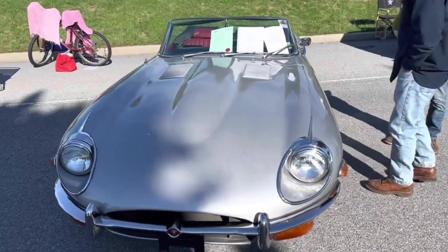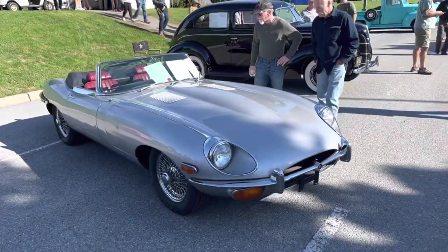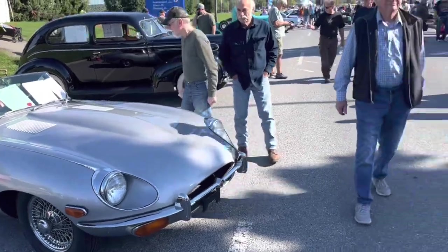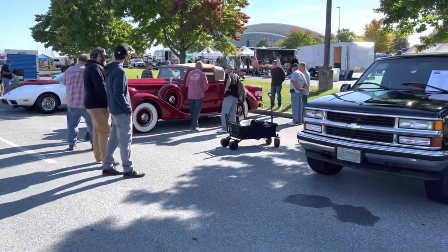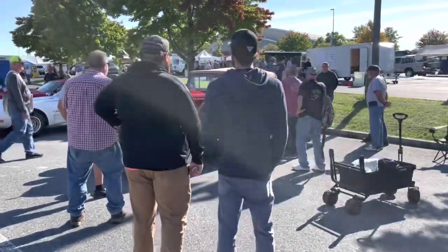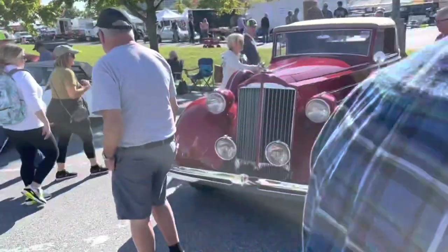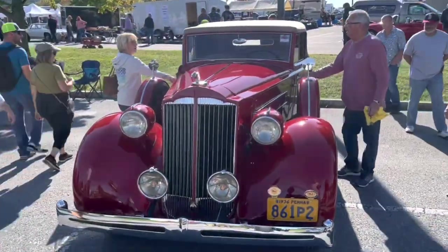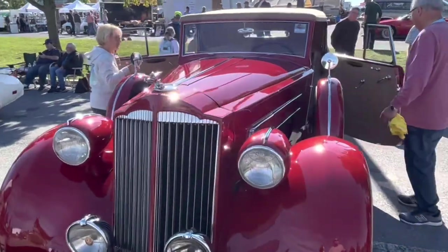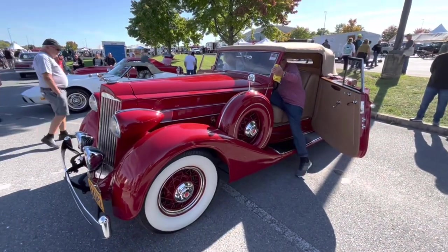Speaking of sports cars, here's a 1970 Jaguar XKE — they were asking $69,000 for this. And then over here we've got just a massive Packard convertible coupe. I'm not really sure what they were asking because I believe it had just been sold. But it's got that Packard tombstone grille — just a really sharp-looking car, and I'm sure they were not giving this one away.